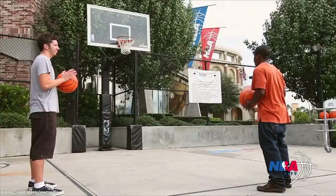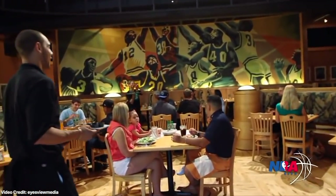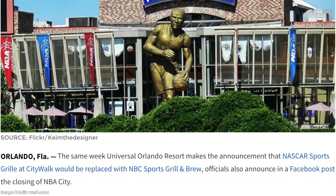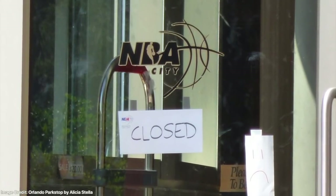NBA City was a must-visit destination at Universal CityWalk for NBA and non-NBA fans alike. Since opening in August 1999, NBA City was twice voted Best Theme Restaurant in Orlando by the Orlando Sentinel. However, after a 16-year career, NBA City would announce its retirement in June 2015 and officially closed on August 15, 2015.